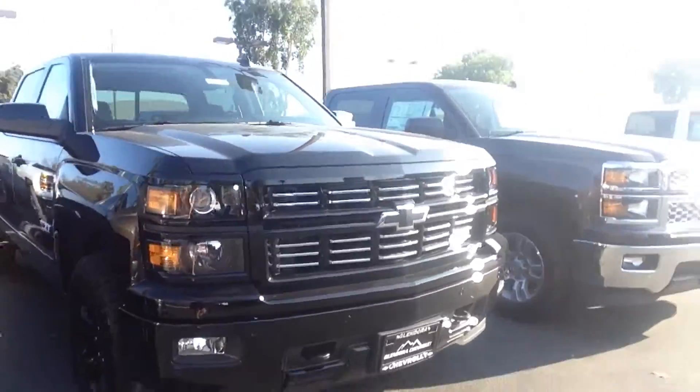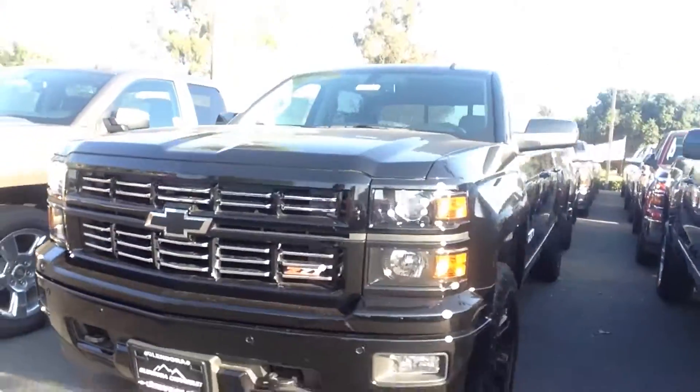Hi, this message is for Mike Mulligan. Hi Mike, this is Angie with Glendora Chevrolet. I am the Klein Experience Concierge, and beside me I have the 2015 Chevrolet Silverado 1500.